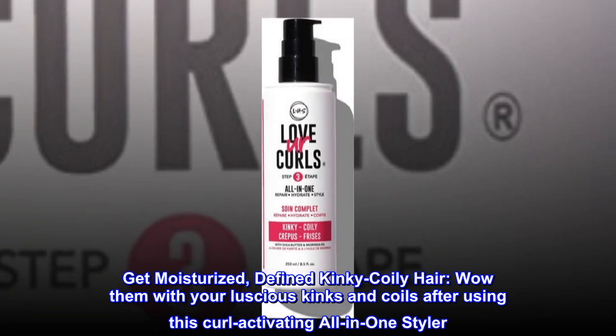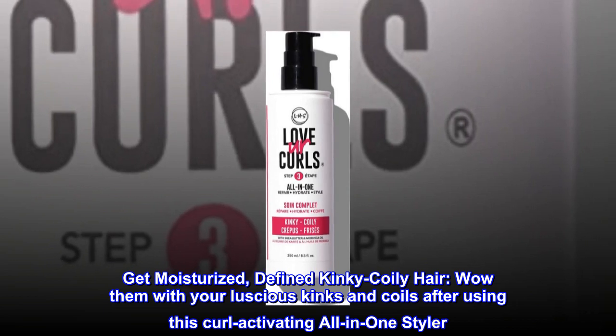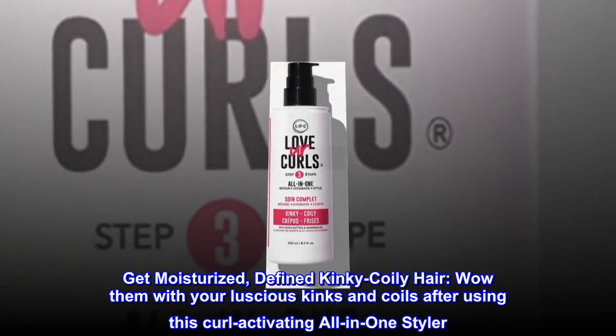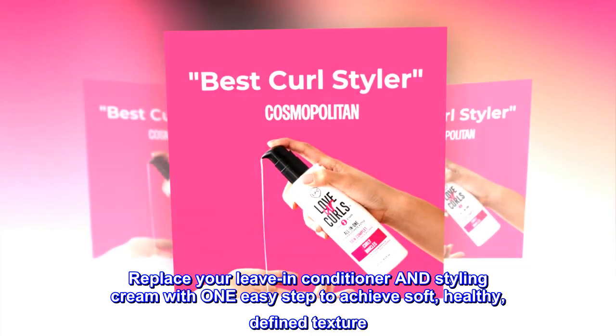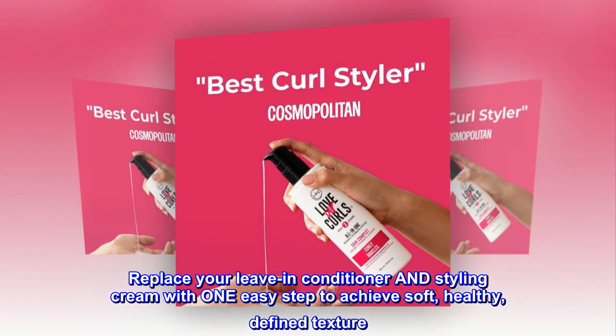Get moisturized, defined kinky coily hair. Wow them with your luscious kinks and coils after using this curl activating all-in-one styler. Replace your leave-in conditioner and styling cream with one easy step to achieve soft, healthy, defined texture.